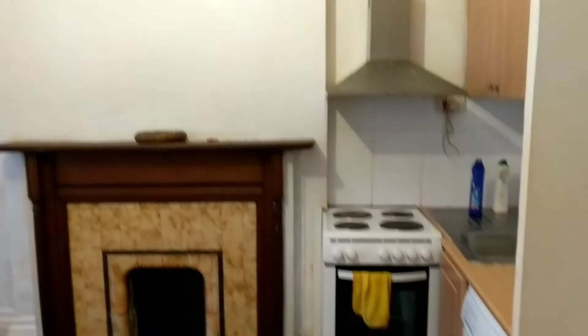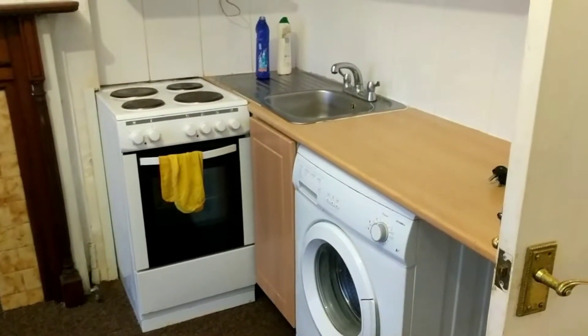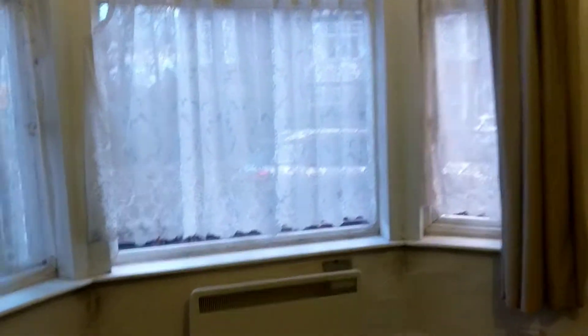With your kitchen here, you've got a washing machine, your oven and a cooker, and then some cupboard spaces with the extractor fan at the top. This is just facing the front of the property, just off the main road.